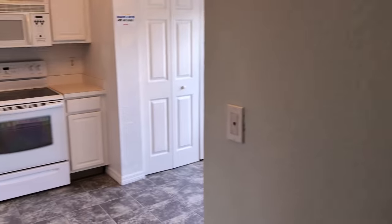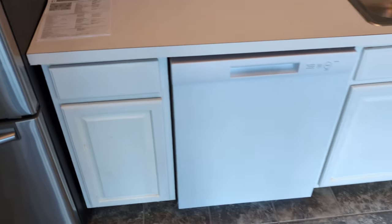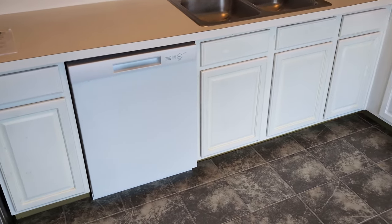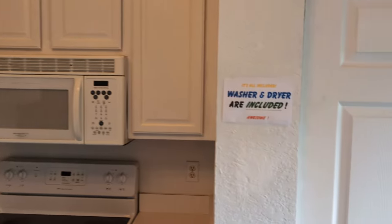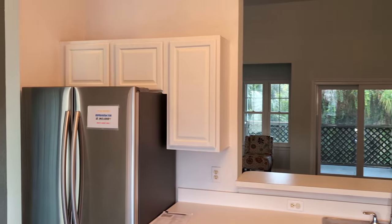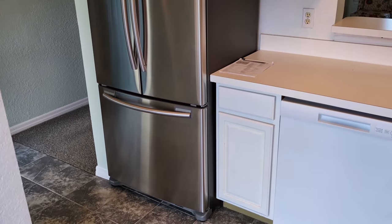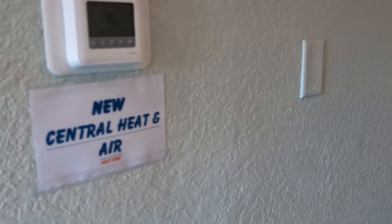The place is in really good shape — you can see the walls are in good shape. That's a brand new dishwasher right there, just installed. Be the first one to do your dishes. The washer and dryer are included along with the refrigerator. What more could you ask for? New dishwasher, washer/dryer included. What about the AC? Well, there's the AC there, inside and out — brand new, just installed. Nice and cool in here.